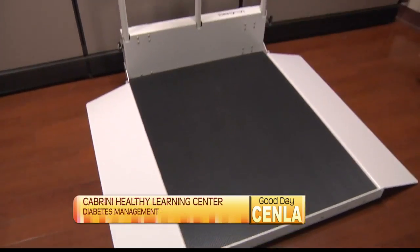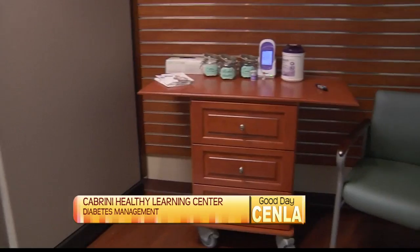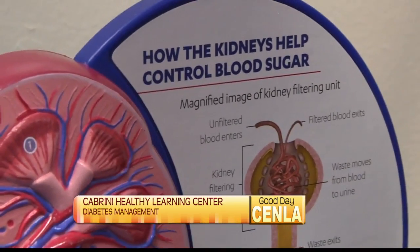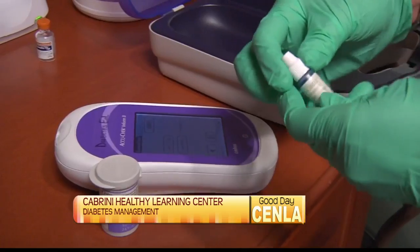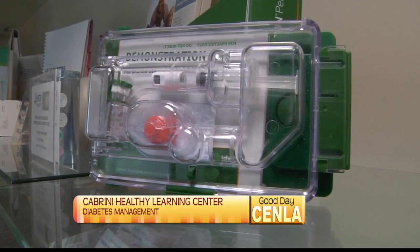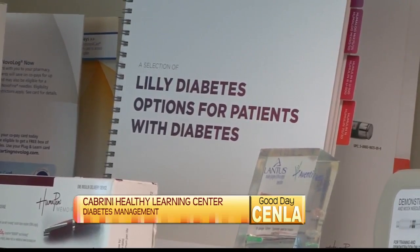The Cabrini Diabetes Prevention Program — we're happy to launch our Operation Prevent T2, which is Cabrini's version of the CDC's National Diabetes Prevention Program. If you're interested, please give us a call. It's for people who are at risk for developing Type 2 diabetes or have been diagnosed with pre-diabetes, and we want to get that started this summer. One in three people have pre-diabetes and aren't even aware of it.